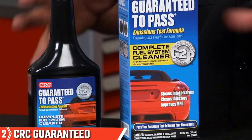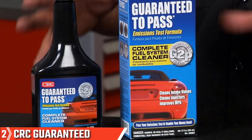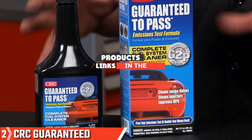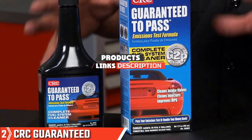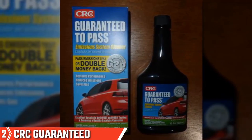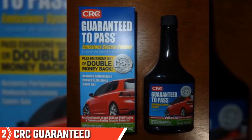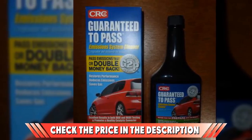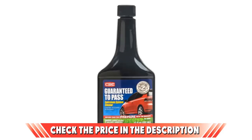Moving on to number 2: the CRC Guaranteed to Pass Emission Test Formula. The emissions test is enough to raise the blood pressure of any car owner. If that sounds like you, check out this product from CRC — a catalytic converter cleaner specifically formulated to help your vehicle pass the emissions inspection test. Just how does it achieve that? In short, it does it by being a powerful cleaner.